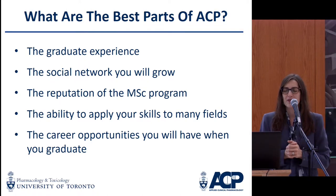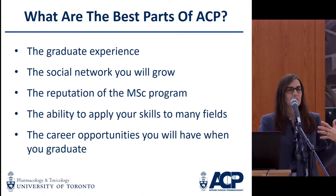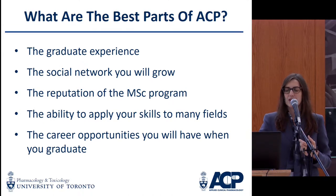Here at U of T, we've got the reputation of the University of Toronto and our graduate programs. But we're really trying to get you to realize that we're teaching transferable skills, and so it's really about what you take and what you do with the tools that we give you.